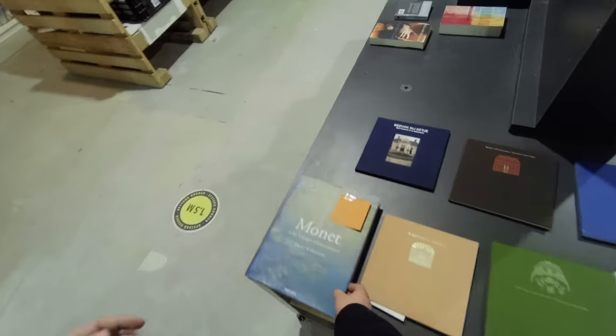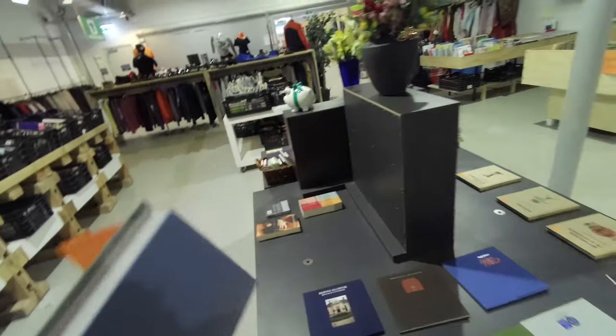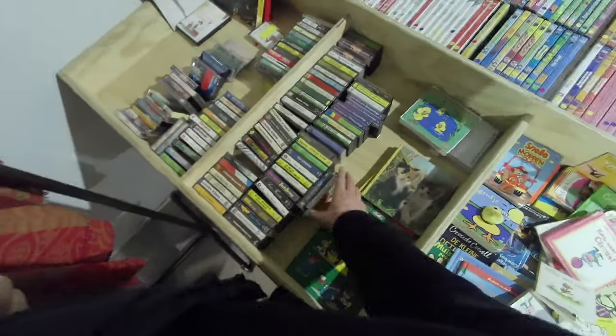I peeked in the book section and quite liked this Monet book by Taschen — one of my favorite publishers. The cassettes were a bit expensive in my opinion, but I picked up a couple that seemed nice.